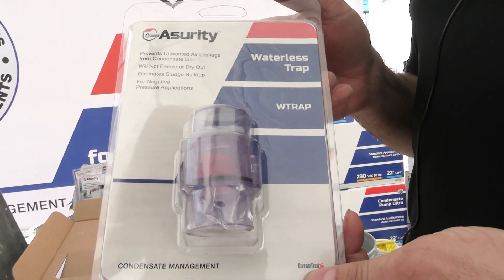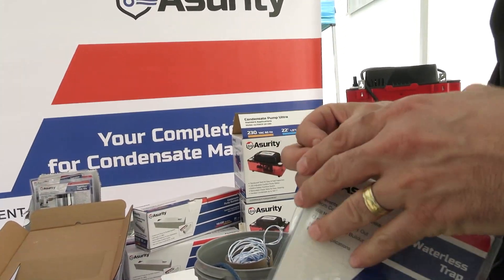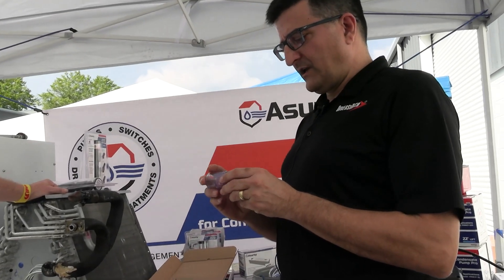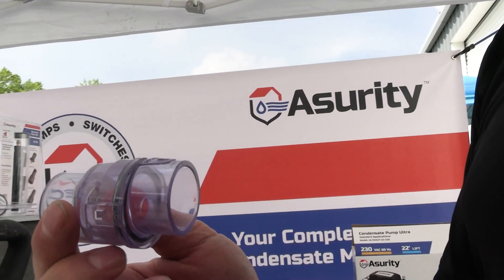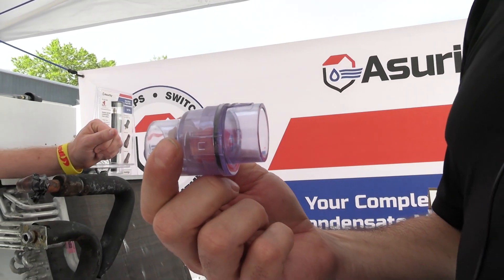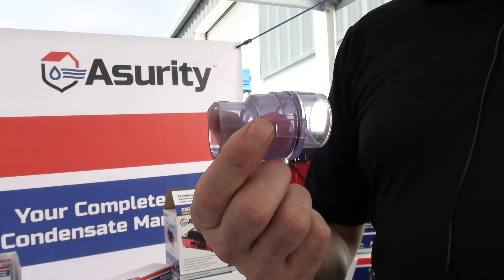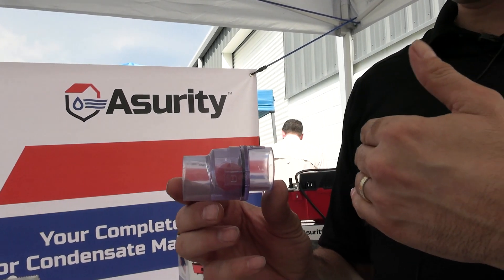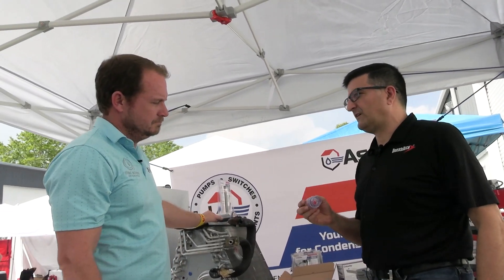The next product is the waterless trap. As the name implies, it's a trap that does not need water. It works on negative pressure systems and uses the gravity of a ball to plug the hole. This is great in situations where a conventional trap can dry out, freeze, or where you don't have the clearance to install a standard trap. It's very easy to install, and a union is recommended so you can take it apart and clean the inside as needed.